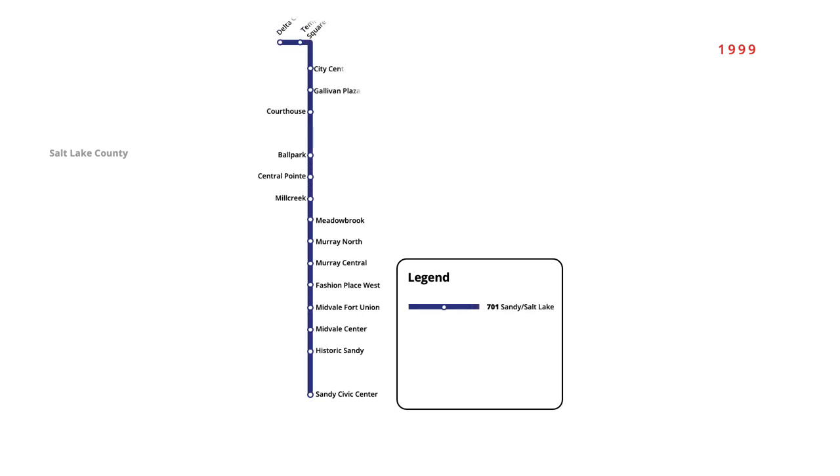Light rail service in Salt Lake City began in December 1999 with the opening of the first section of the system. Starting from Sandy Civic Centre, the route travelled north into downtown, servicing 16 stations to Delta Centre.